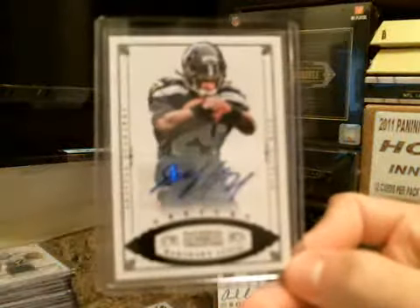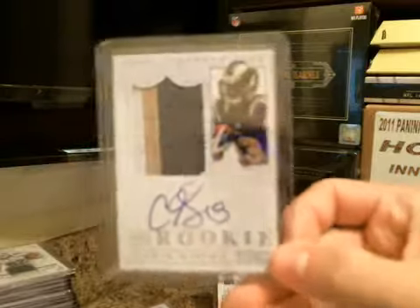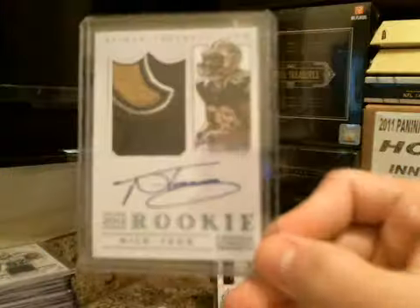Marshawn Lynch in black, vet auto, numbered to 10. Chris Givens RPA, three-color for the Rams. Nick Toon — Nick Toon was numbered to 5, another RPA, 3 of 5 on the Nick Toon.